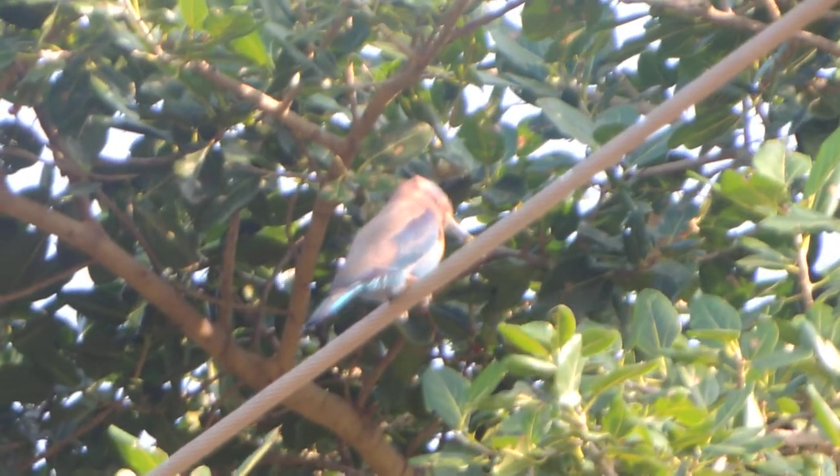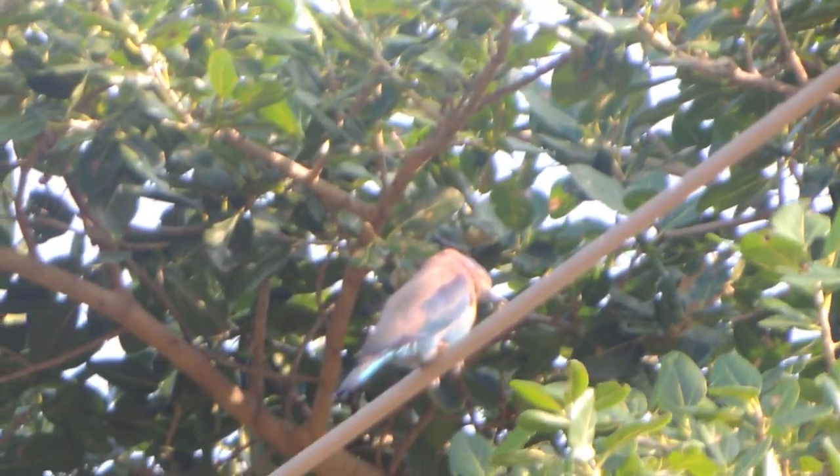The young fledge in about a month. The Indian Roller is found in India and Sri Lanka. Their diet includes insects, lizards, small snakes, and frogs.